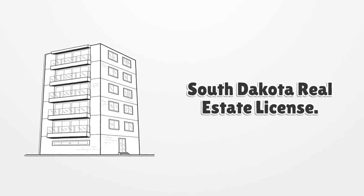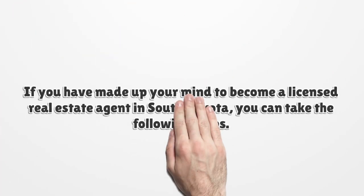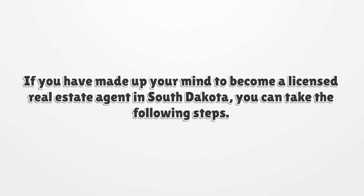South Dakota Real Estate License. If you have made up your mind to become a licensed real estate agent in South Dakota, you can take the following steps.